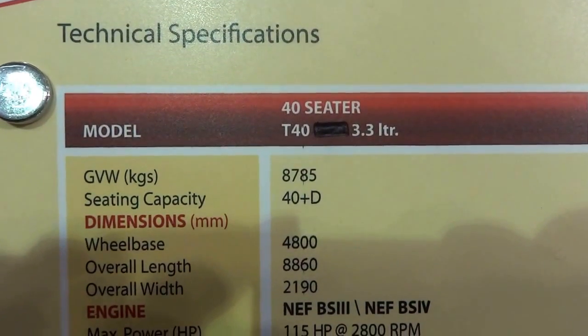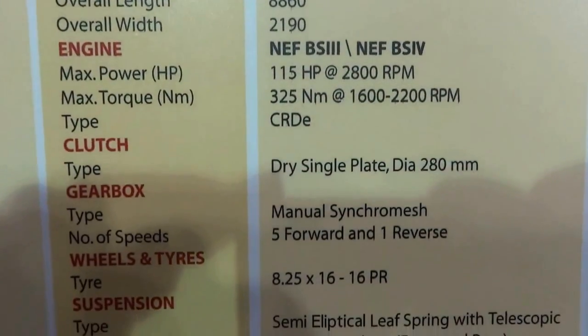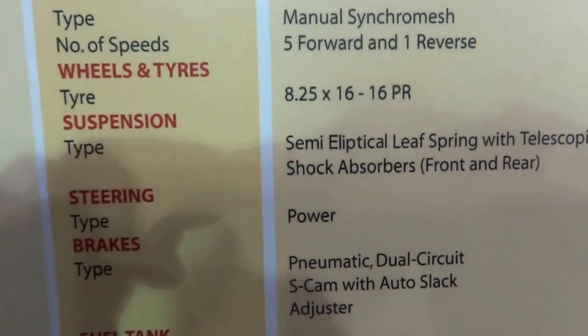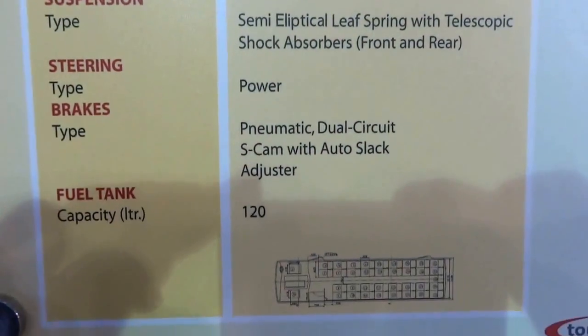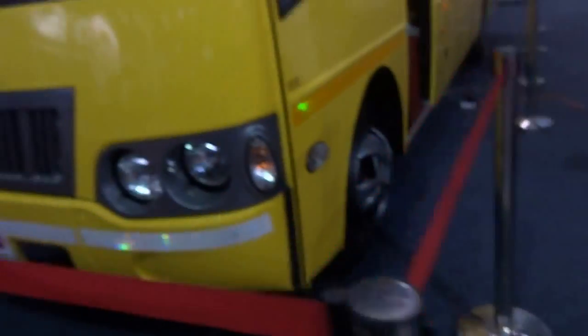Looking at the technical specifications — this is a 40 seater, T40, 3.3 litre engine. It has a 120 litre fuel tank capacity.